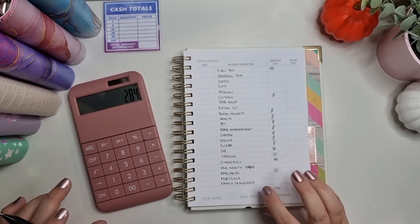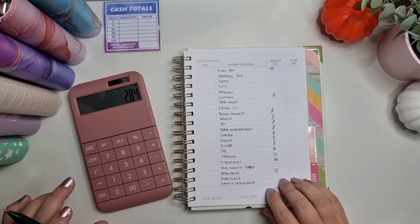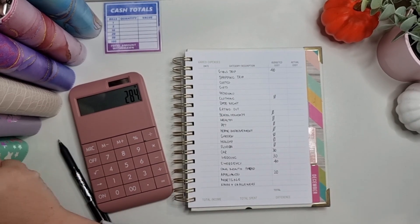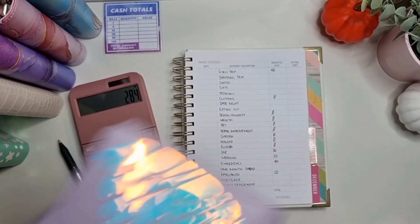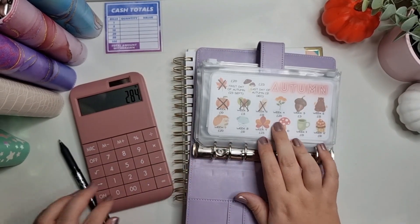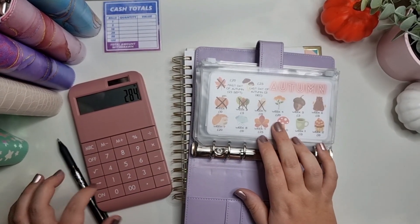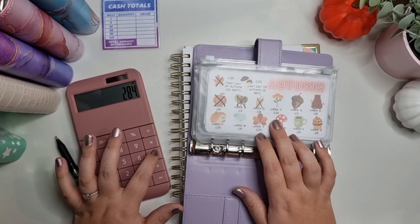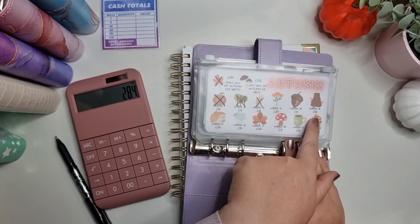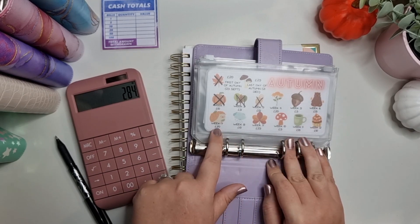Before I do anything else I want to definitely do my challenges just to see what we're needing. For my autumn one I'm needing four weeks' worth: £20, £25, £40, and then £60.